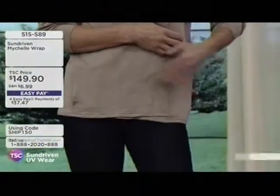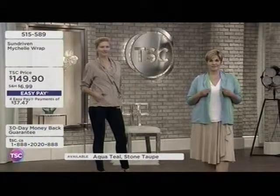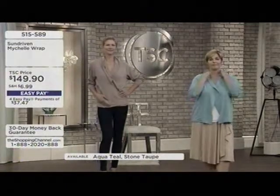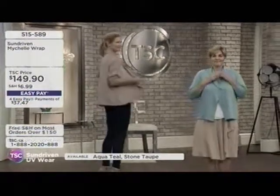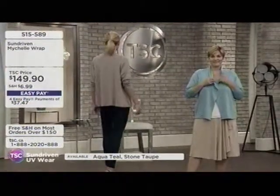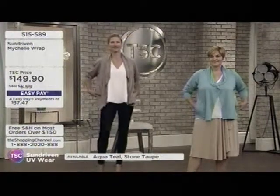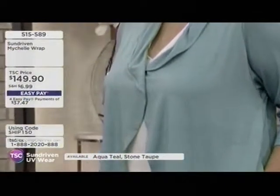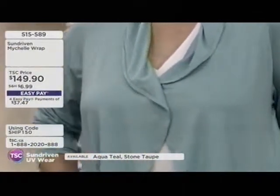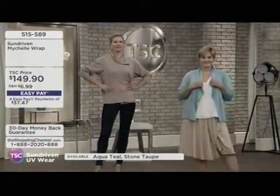It's also extremely versatile. Year-round use, and all of our cuts and designs are made for all body shapes and sizes — it goes well with anything you currently own in your closet. This is the Michelle wrap — one size fits most, in aqua teal that Andrea is wearing, and stone taupe that Katie is wearing. Andrea normally wears a large and Katie normally wears a small. It's $149.90.